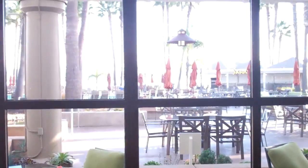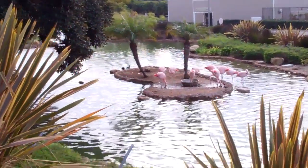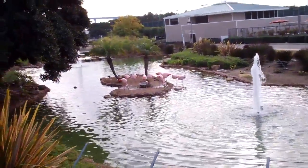Well, that looks like a good breakfast, doesn't it? With a beautiful view. Good way to start the year. Those are flamingos. I almost said something else, but yeah, they're flamingos. Friggin' right.